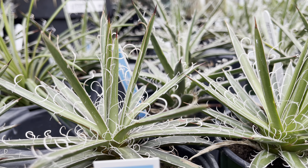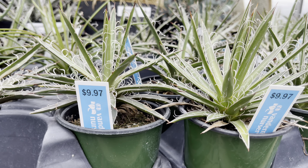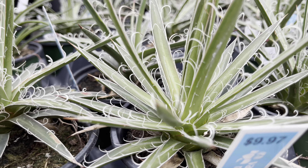Last time I was here I saw these agaves, but they were bigger. Now they've got smaller ones in stock and they're only $10.